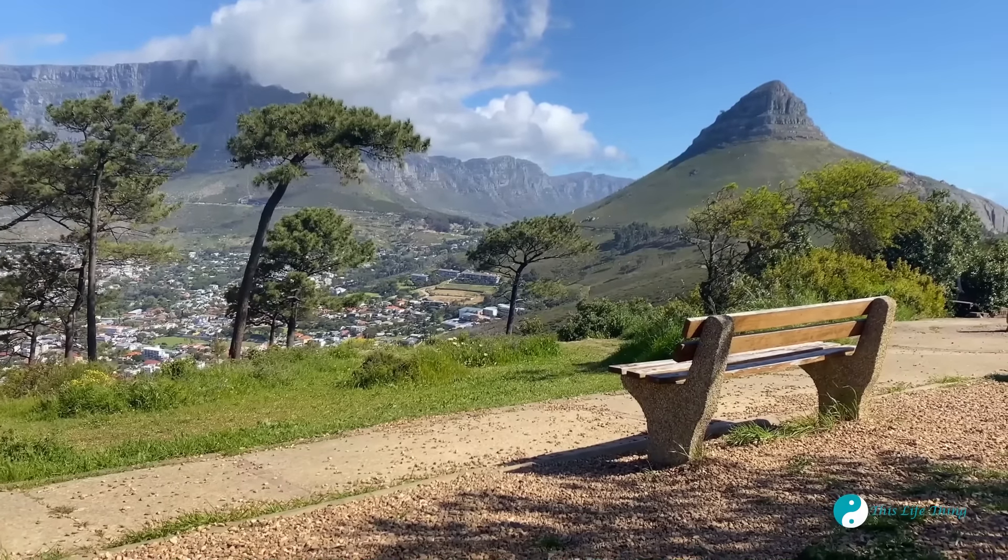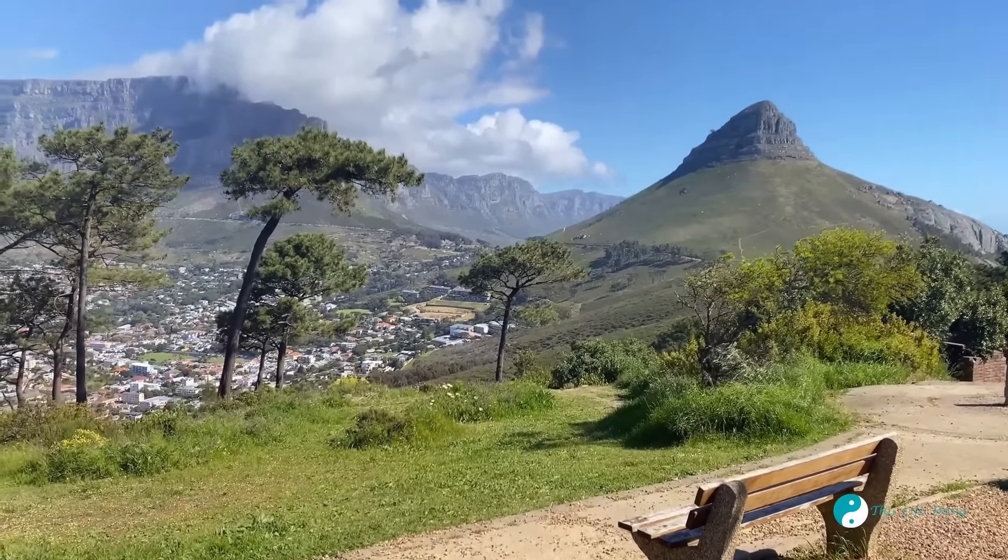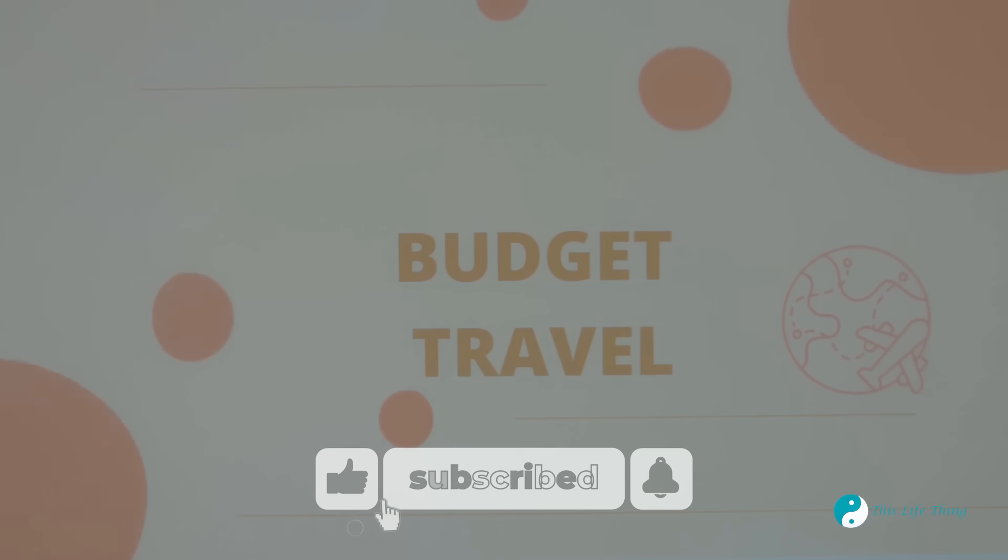Dreaming of an African adventure? South Africa offers stunning landscapes, vibrant cities, and unforgettable wildlife experiences. Here's how to do it on a budget. With a bit of planning, you can explore this beautiful country without breaking the bank.